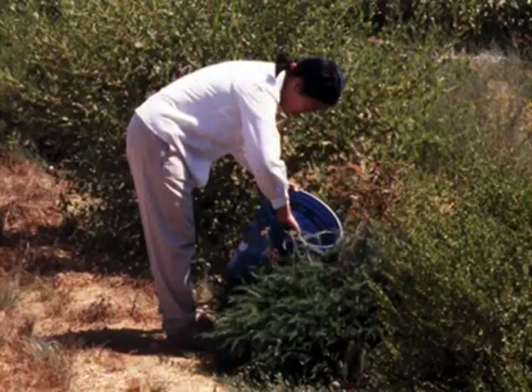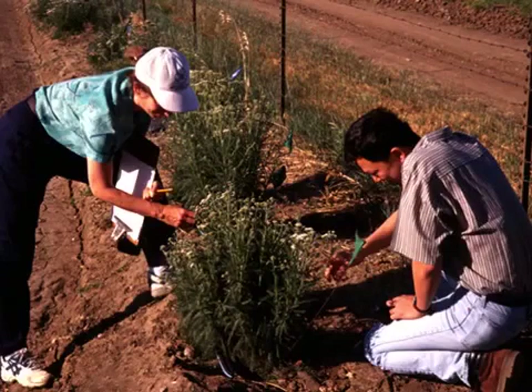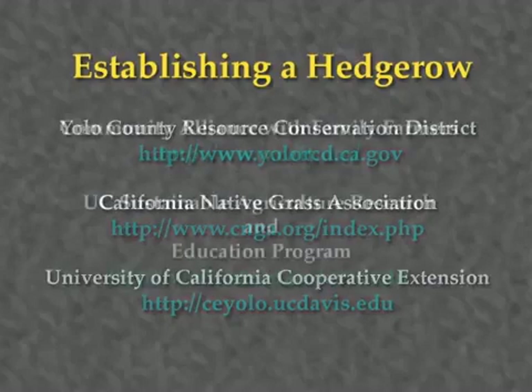After the first year, monitor your hedgerow to determine if shrubs or trees need to be replanted, or if there are weak areas of the grass stand that should be filled in with plugs. Continue controlling weeds, as it is crucial to the establishment of the hedgerow. More information on establishing hedgerows, including nurseries, seed suppliers, vendors, and contractors, can be obtained from the following sources.